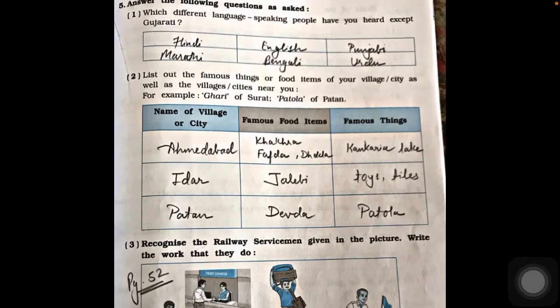Question two: list famous things or food items of your village or city and nearby cities. For example, saree is famous in Surat and Patola is famous in Patan. Starting with Ahmedabad: famous foods include kakra, papad, jalebi; and famous things include handicrafts and toys. For Patan: the famous food item is ghevada, which looks like a wafer, and the famous thing is Patola.